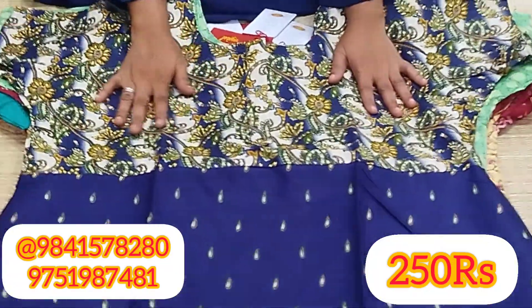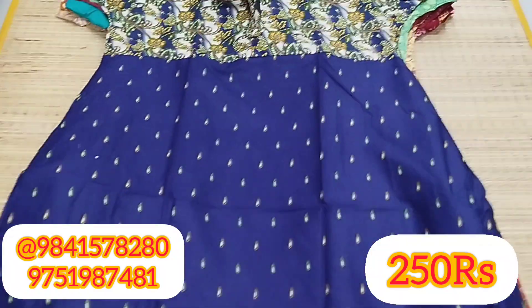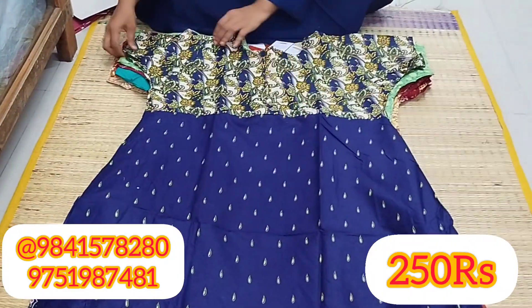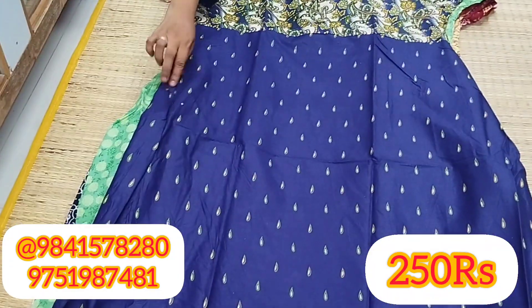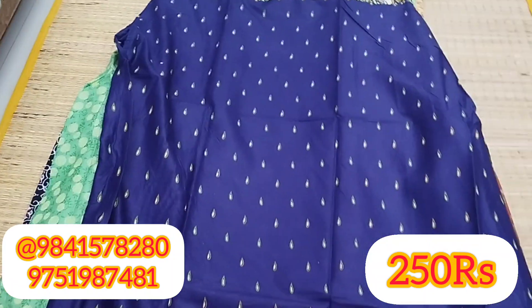This is the blue color. It has a floral design. It has a plain blue color. It has a small size shape.